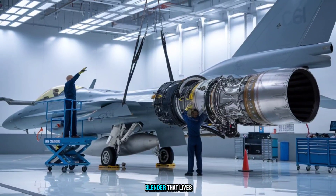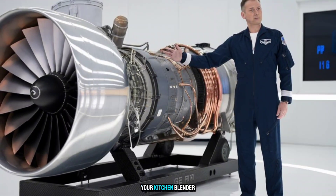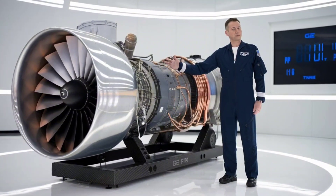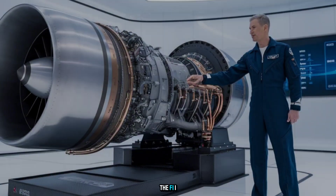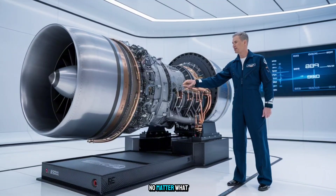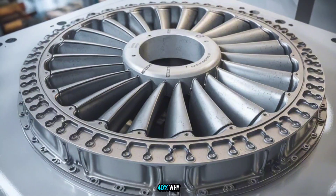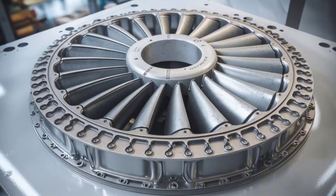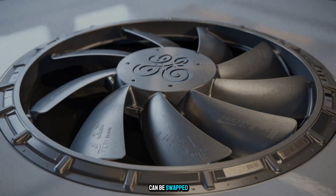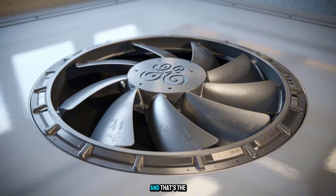Now imagine designing something to survive that, spin at max speeds, and not melt. It's like trying to build a blender that lives inside a volcano and never breaks — meanwhile, your kitchen blender screams just making a smoothie. But raw numbers don't win wars; reliability does. The F-110 was designed to keep going no matter what. Compared to older engines, it slashed maintenance time by nearly 40%, because GE designed it with modular construction, meaning damaged sections can be swapped in hours, not days. Pilots call it the engine you forget is there, and that's the ultimate compliment.